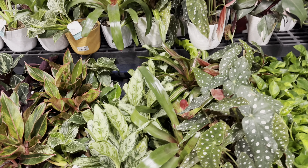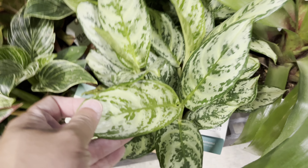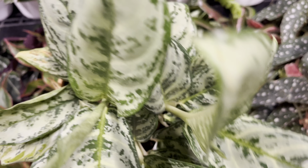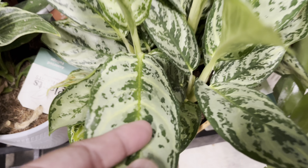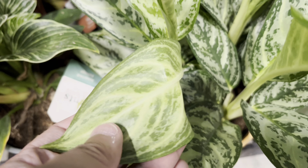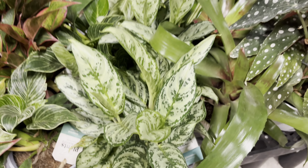Here are some Trending Tropicals, and this alocasia here — I don't know what kind this is and the labeling doesn't help either, but it really caught my eye. I love the pattern on the leaves of this plant. If you guys know the name of this alocasia, please comment down below. Before we get any further into this video, remember to hit that like button and subscribe to my channel for more plant content.